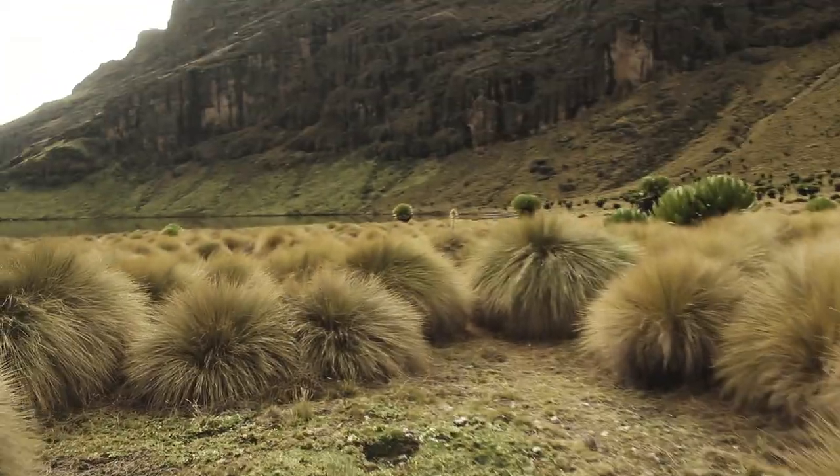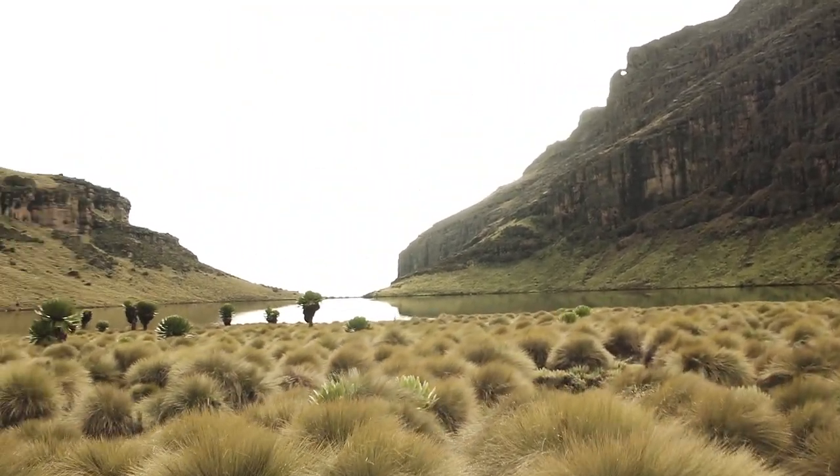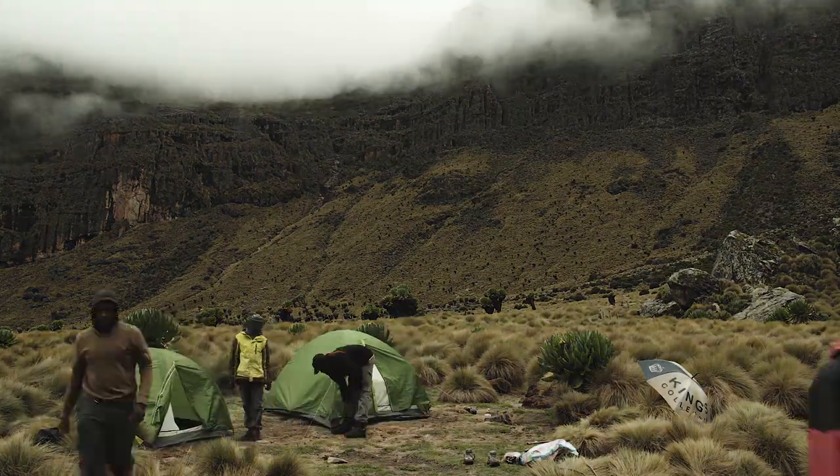Being at one of the most incredible places in the country, which many people don't know about — I will be showing you my journey on Mount Kenya as I hike these slopes. I work here as a guide, so I'm here almost every single week.